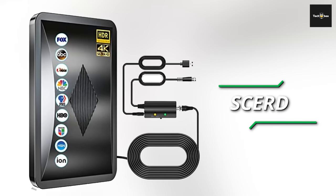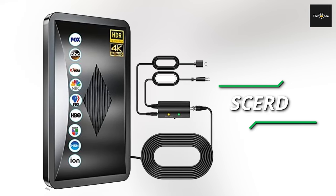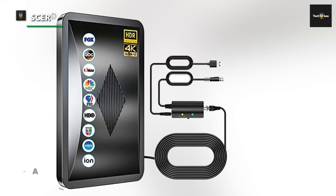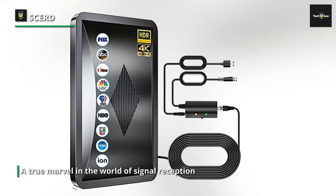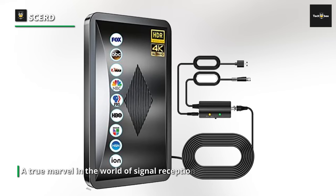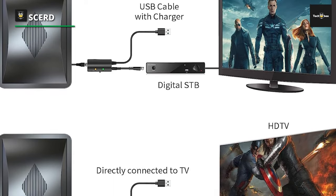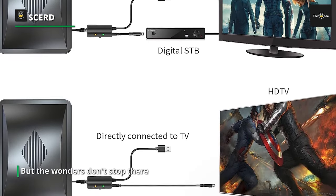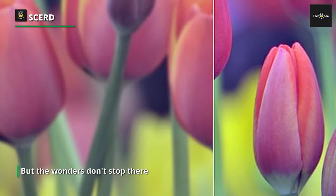Our journey commences with the CERD HDTV antenna, a true marvel in the world of signal reception. This petite powerhouse may appear diminutive, but it packs an awe-inspiring punch. Picture this: a jaw-dropping range that stretches a whopping 150 miles, bringing a treasure trove of channels within your grasp. This isn't just any antenna — it's a 4K Ultra HD aficionado, ensuring that your visual experience is nothing short of breathtaking.